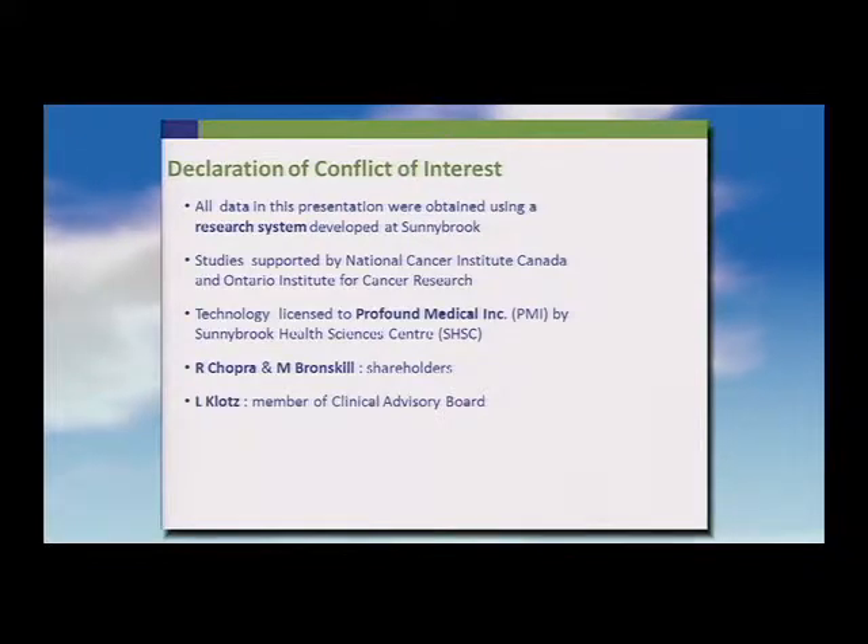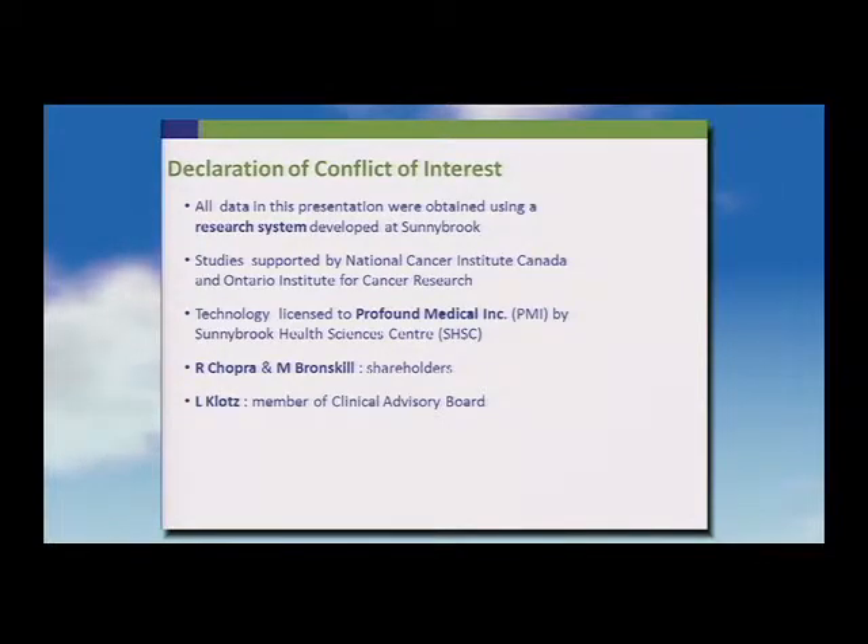A brief declaration: the work we're presenting was funded by peer-reviewed grants from NCIC and the OICR, but the technology has been licensed to Profound Medical. My two collaborators, Dr. Shoper and Bronskill, are shareholders, and I'm on the clinical advisory board.